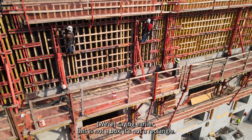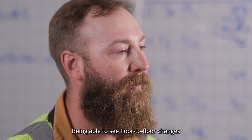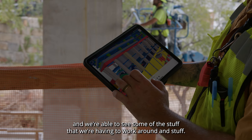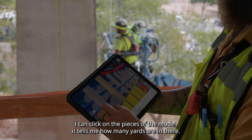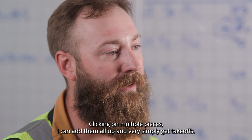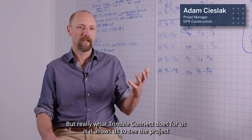As I was saying earlier, this is not a box or a rectangle — there's a lot of stuff that overlaps and moves. Being able to see how the floor-to-floor changes helps us work around challenges. I'm constantly doing takeoffs of columns and stairs. I can click on pieces of the model and it tells me how many yards are in there. I can click on multiple pieces, add them all up, and very simply get takeoffs.